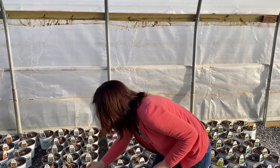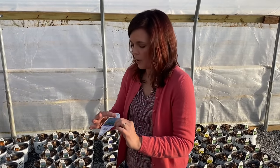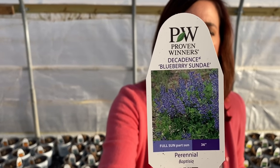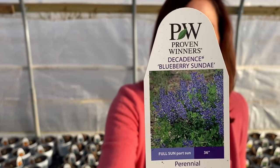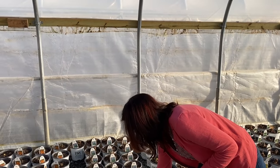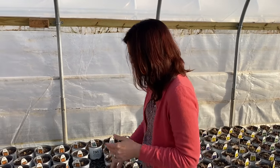Blueberry Sundae — there's no point in me bringing up the pot because you know what a bare root Baptisia looks like by now. Blueberry Sundae: just that gorgeous, vibrant indigo blue color on it. So if you're looking to add some blue to your garden, this one would be a great one. Remember those Baptisia are right at three feet tall.